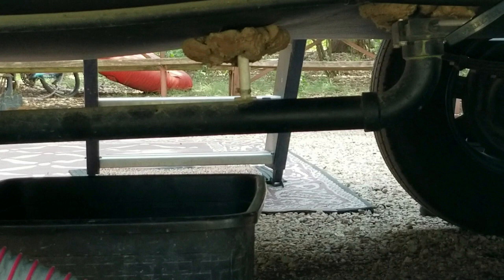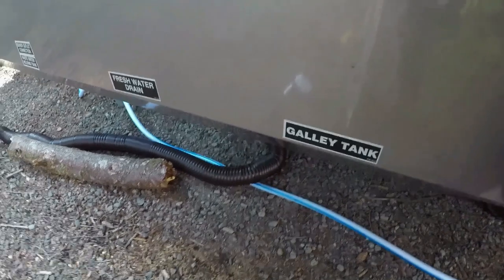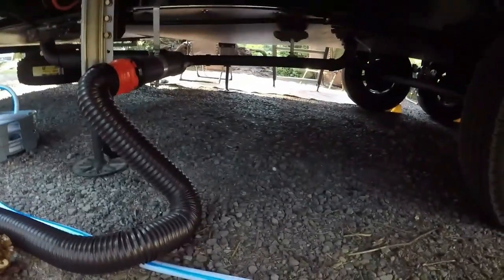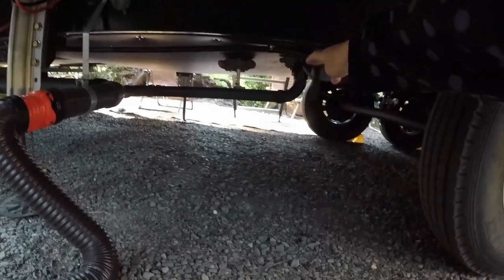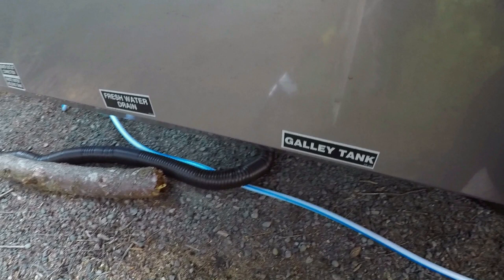The galley tank lever is also very inconveniently located under this slide. When the slide is in, it's easy to access, but most of the time when we need to pull the lever, the slide is out — which means we have to crawl under the slide and reach way back here. Usually when we get set up at a site, we'll open this valve and just leave it open, letting the water from the kitchen sink flow straight out into the sewer. But we have to close the valve when we dump and flush the other tanks, so we still end up crawling under here quite a bit. I wish they could have put this lever in the wet bay with the other tank levers.